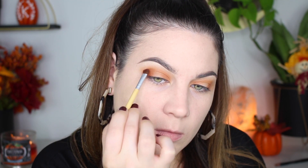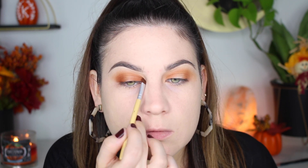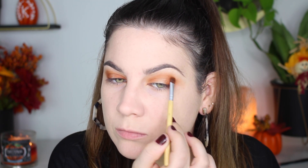Now I'm taking the shade Accelerate — this is a shimmery orangey brown, almost like a copper. Again, inner corner, outer corner, and in the crease, building up the halo look. I love mixing eyeshadows, and if you're fans of my tutorials you already know this.